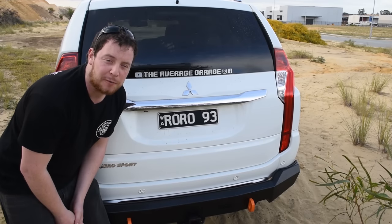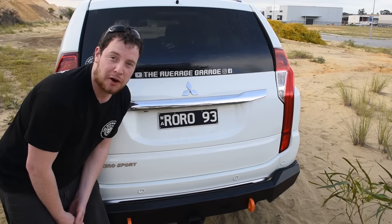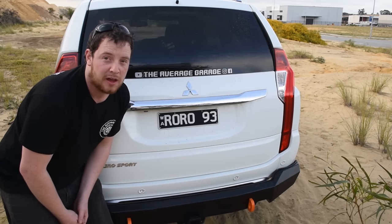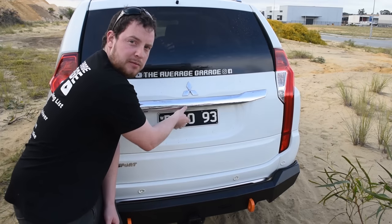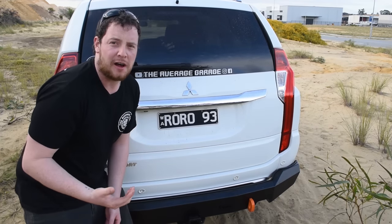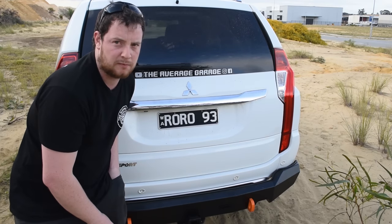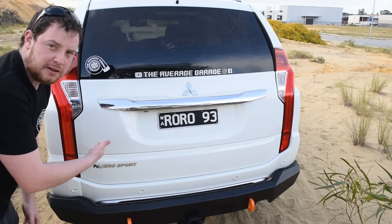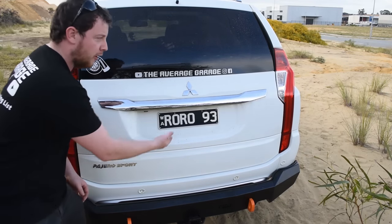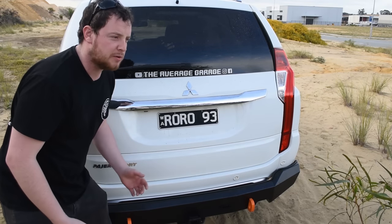Starting at the back of the vehicle — I only learned this the other week and I really wish I'd known for the last three years. You've got your boot release here — that opens the boot. Now when you're out of the car, if the car is locked, the mirrors have folded in. You open the boot, put your groceries in, do what you're going to do — the car stays unlocked.